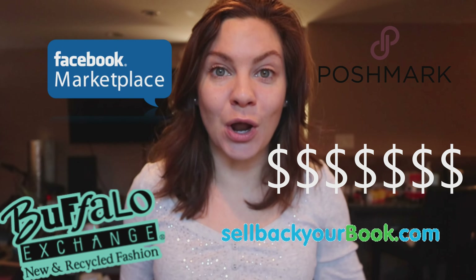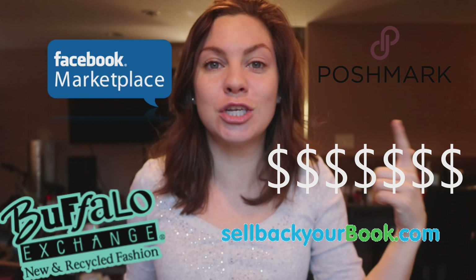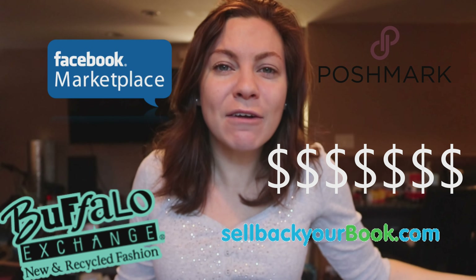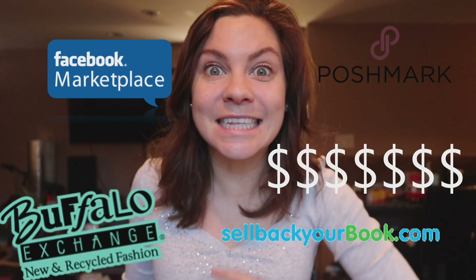Sell the stuff that you know you're not gonna need — whether it's out of date, whether it's too big, it's not gonna fit. Just get rid of it. Don't get a storage locker. It's stuff you weren't using anyways. Sell it.